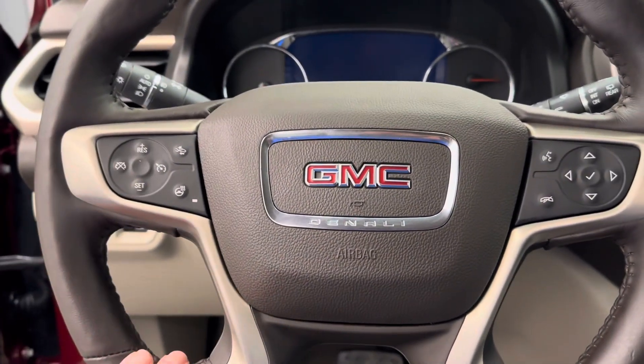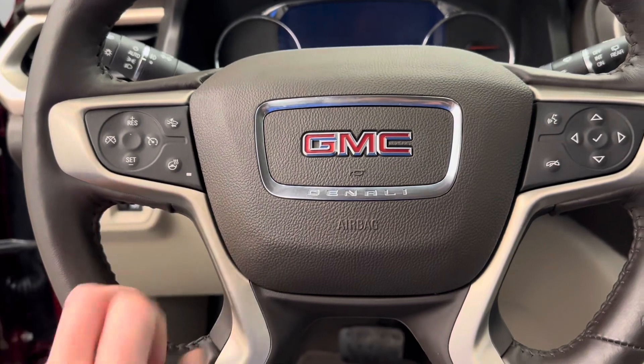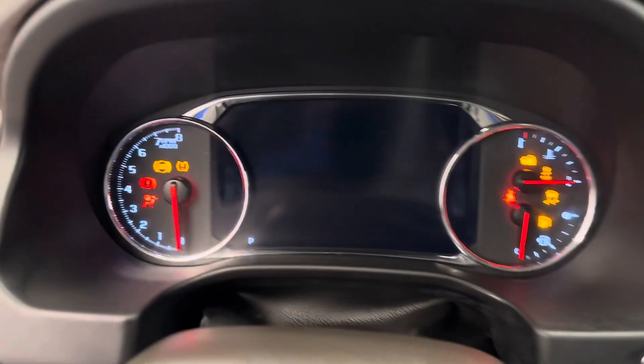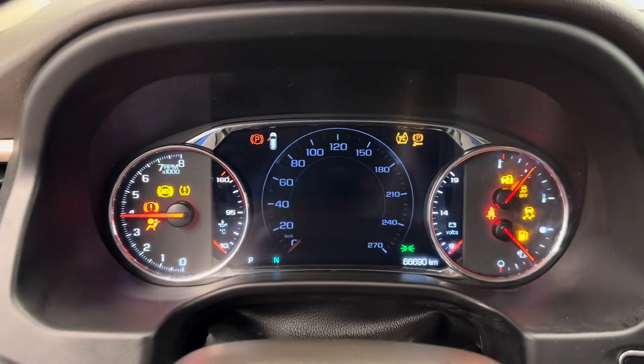Steering wheel controls for cruise, radio, and phone — also heated steering wheel and adaptive cruise. It is push button ignition. Nice bright display.